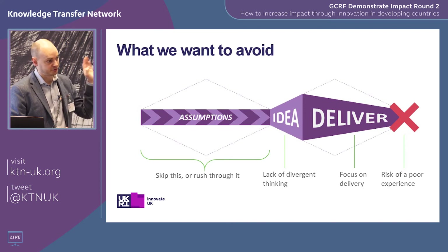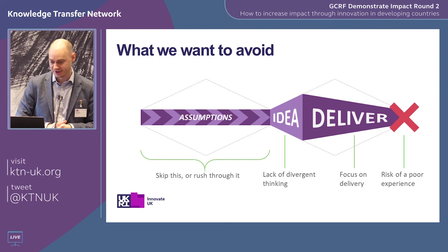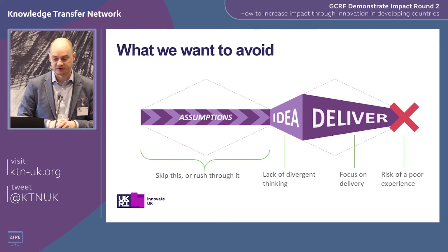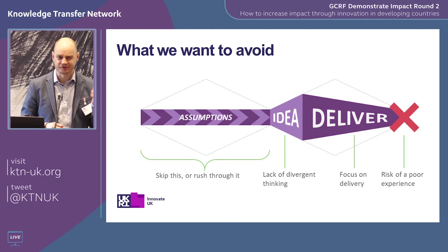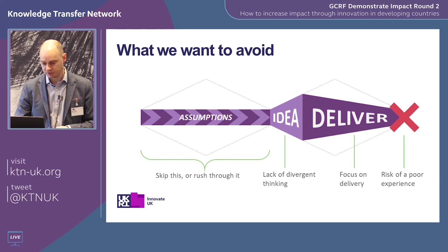What we're trying to avoid is the all-too-common technology-led development approach. It tends to be based on our assumptions — what we think we know from previous experiences. We skip the front-end research because we don't have the time and money. This competition is giving you the space to do that. We tend to be precious about our ideas, so we don't think as divergently as we could. We don't really consider whether there's a different way of doing this. This is risky because at the end of the day you could find you've got a solution that just isn't right for the people you're developing for.